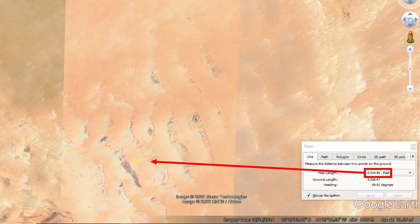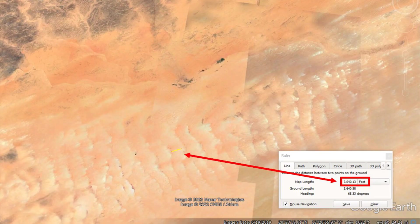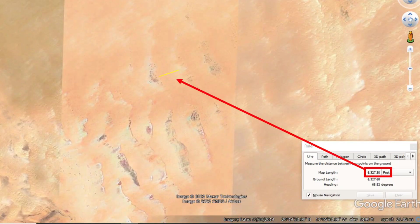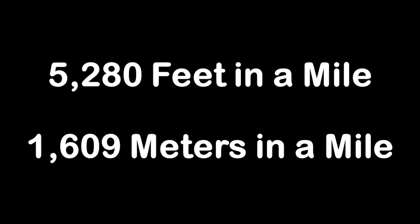In fact, the smallest of these ripples are closer to three quarters of a mile apart, with many right in the neighborhood of a mile, and some of the largest measuring 6,300 feet apart, which equates to one and a quarter miles. Just a quick reminder that one mile equates to 5,280 feet or some 1,600 meters.